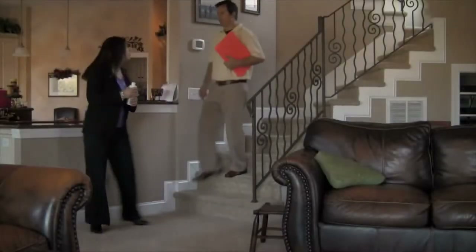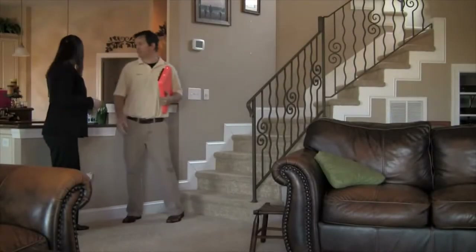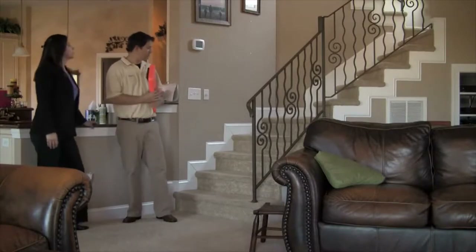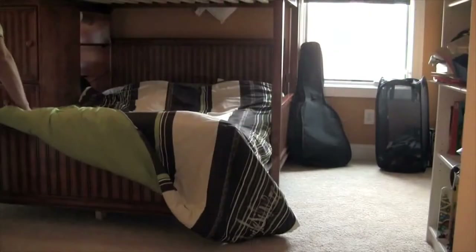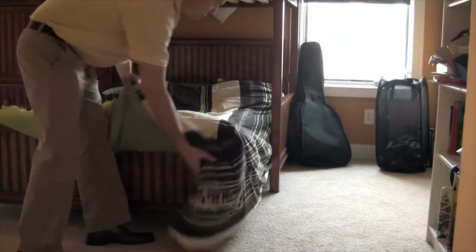We start with a thorough walkthrough of your home, which allows you to address any areas of concern that you may have, and allows us to fully observe the areas we'll be working with. Once completed, it's time to start prepping.